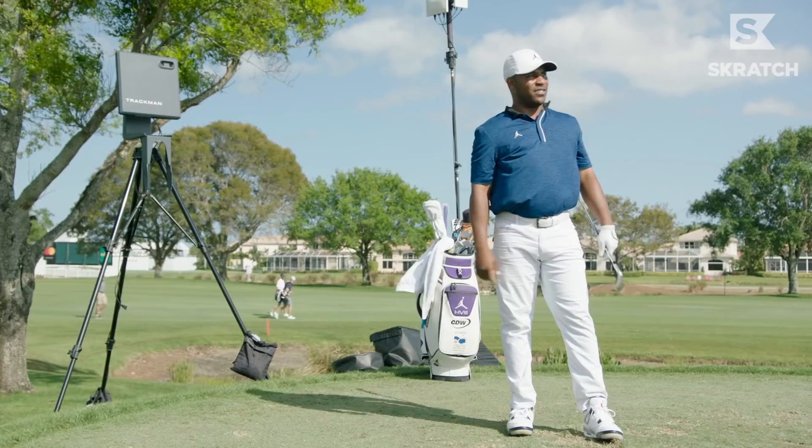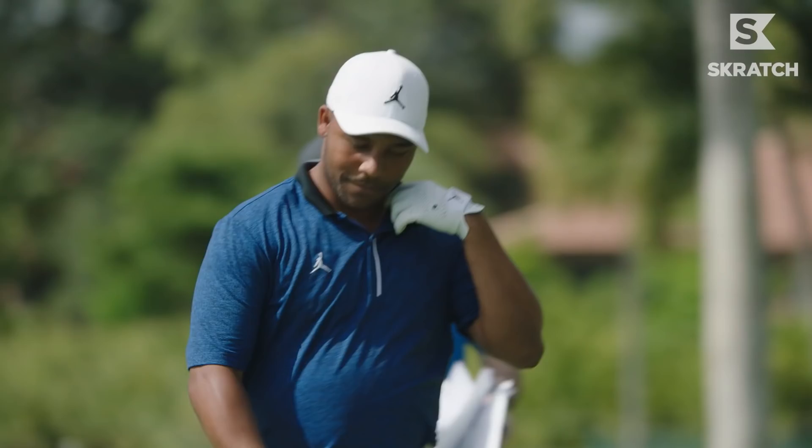Oh my gosh, catch piece. Oh, hairy. Dang, this is a good hole. Damn.